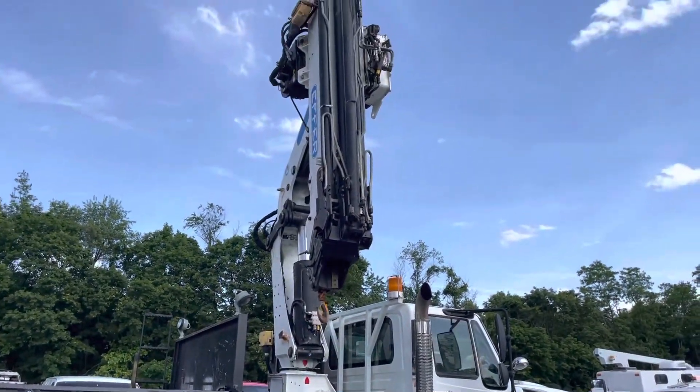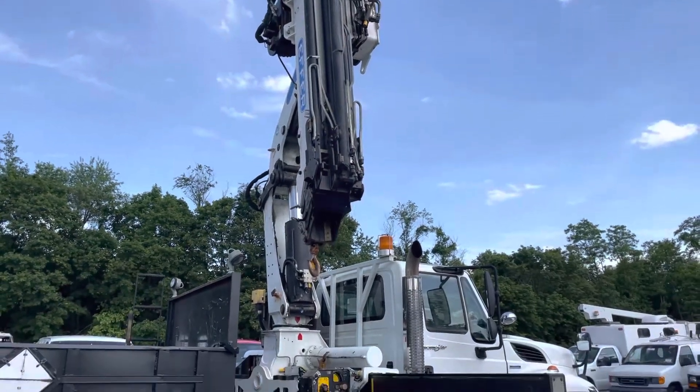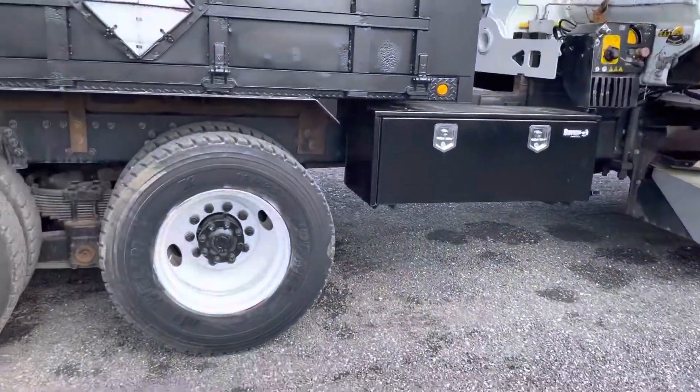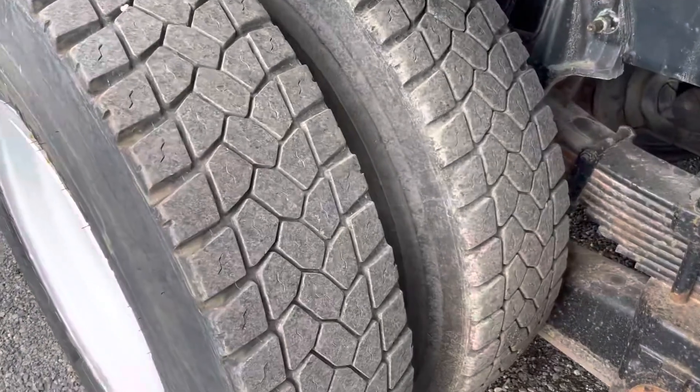Take a look at the knuckle boom again — very flawless function, it's in really nice condition, no major leaks. All the tires appear to be in good shape, you can see deep tread remaining.